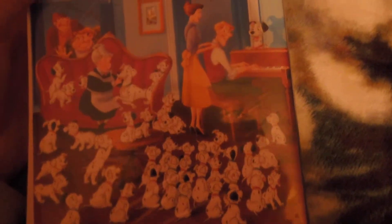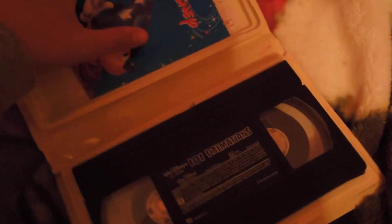I guess one of my favorite characters is Pongo and the two villains right there. Now I'll show you the inside of the VHS. There's the VHS, and here's some papers that came inside the VHS case.